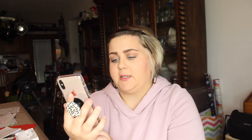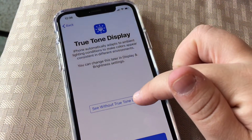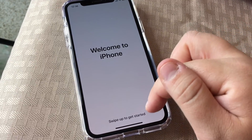It's so clear — compared to my phone this is such a huge difference. I'll hit continue anyway. True Tone display — it says iPhone automatically adapts to ambient lighting conditions to make colors appear consistent in different environments, and you can change this later. Here it is normal versus the True Tone setting — it's slightly different, just a little bit, but I think that's pretty cool. Welcome to iPhone!